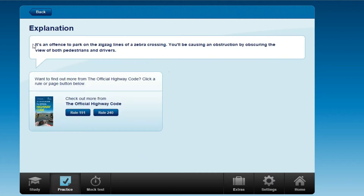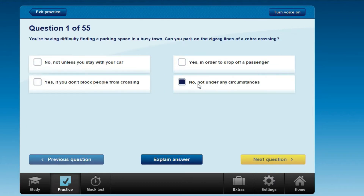The answer is: it's an offence to park on the zigzag lines of a zebra crossing. If you park there, it will be a crime — it will cause an obstruction, obscuring the view of both pedestrians and drivers. So no, not under any circumstances.